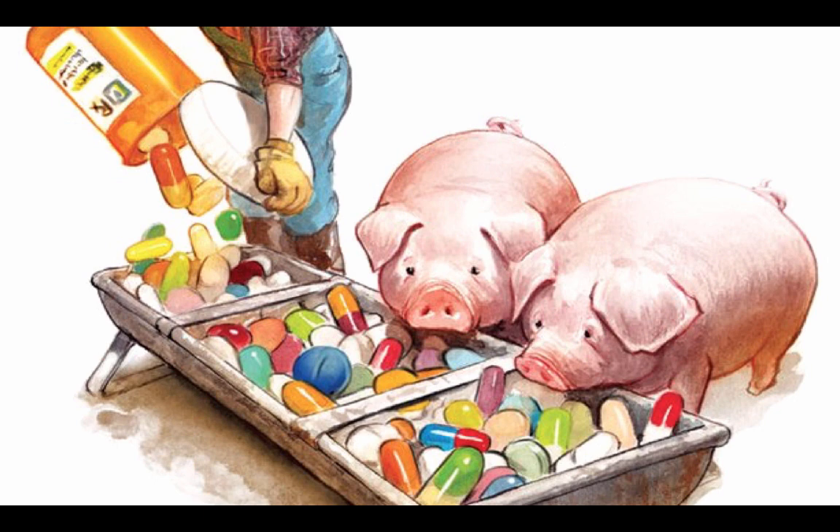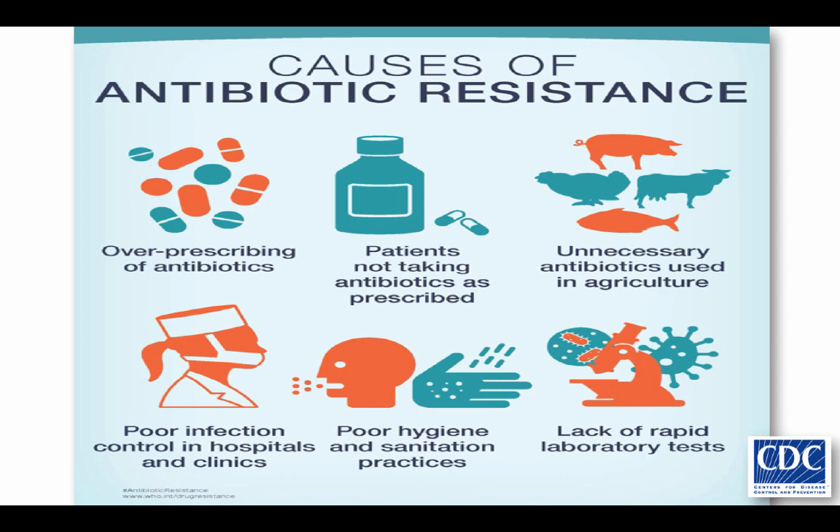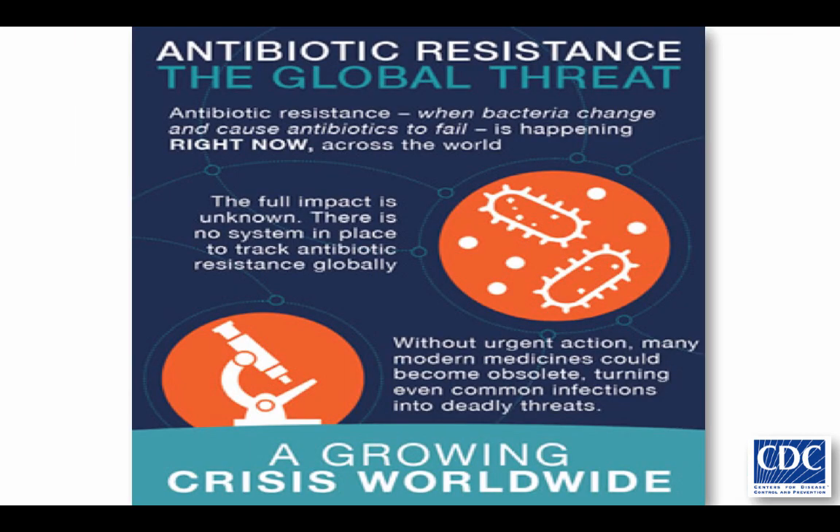Antibiotics have also made their way into what we eat, into our food source. Animals are being treated with antibiotics and then we consume them. So all of this over-prescribing of antibiotics, patients taking antibiotics not as prescribed, and unnecessary antibiotic use in agriculture is all leading to antibiotic resistance. In the hospital, it's poor infection control practices, poor hand hygiene, and lack of rapid lab tests that all contribute to the antibiotic resistance problem.